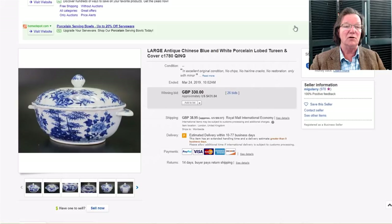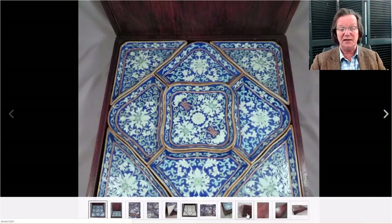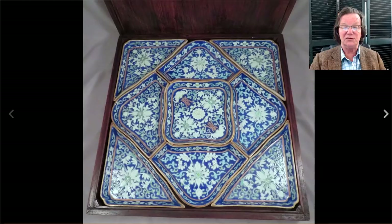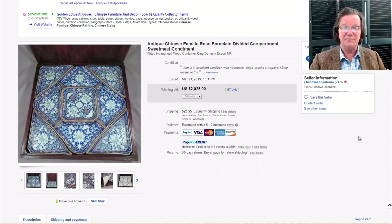This was a sweetmeat set in its case — these do turn up from time to time. It's a nice old case with good dovetail work on the ends and quality wood throughout. All the pieces inside looked to be in good shape, mid to late 19th century. It did great regardless, bringing $2,026. People in China love these. It was sold by a dealer in San Antonio, Texas — good on them, and it was a nice complete set.